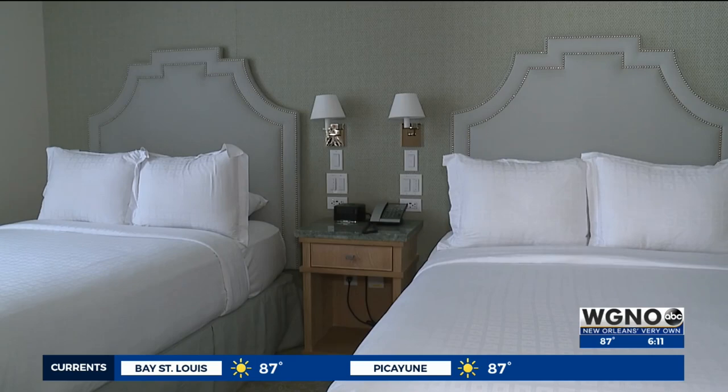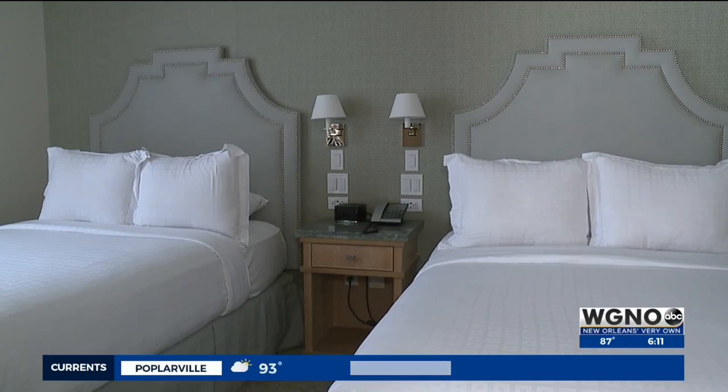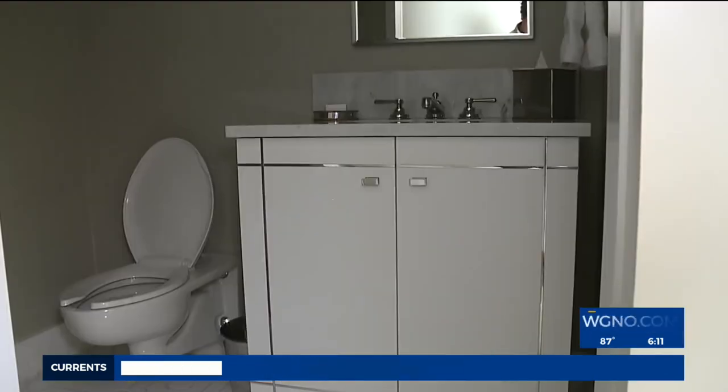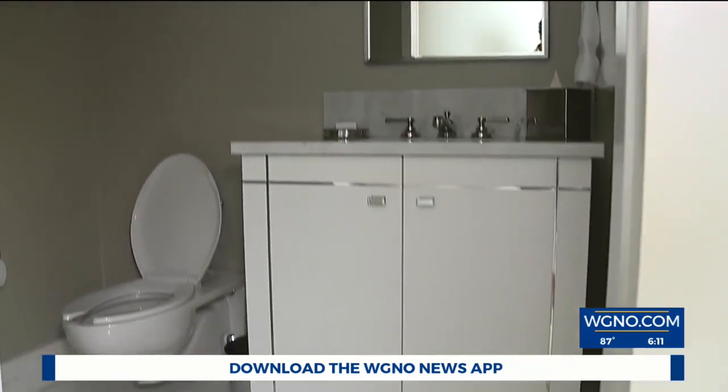So this was also two rooms when we first started. We combined it to make this double suite — perfect for a family, so you can have multiple people in the bedroom. You have the sofa bed. We've also taken fondly to girls' trips. It has two bathrooms, so everybody has their space.